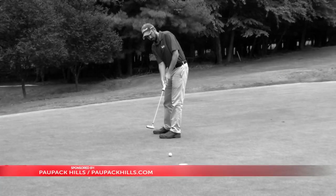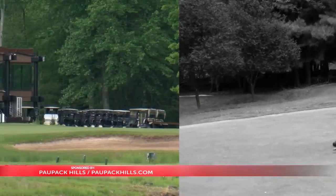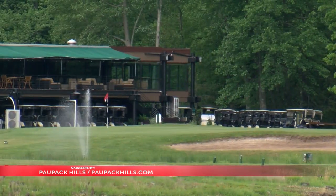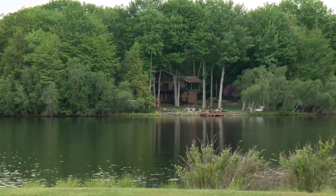A steady par lifted me to victory on the sixth hole at Paw Pack Hills last week, and now we're making our way to the closing hole on the Greentown course — the par 4-18. My opponent is Pro Shop Manager Jack Dungan, and we're going to try to negotiate this hole, which presents danger at every turn.